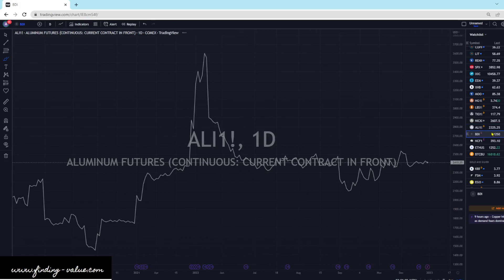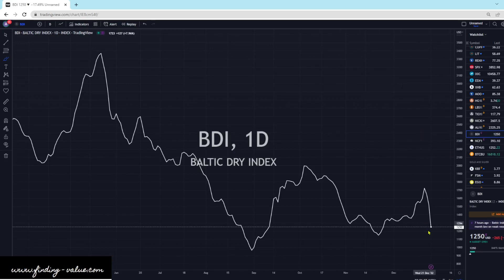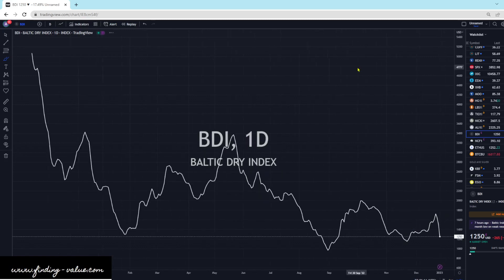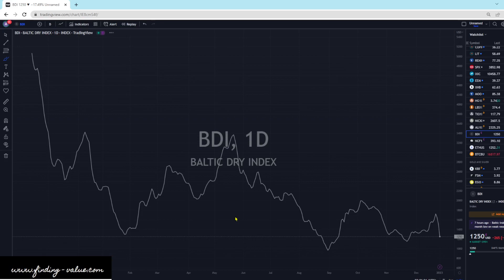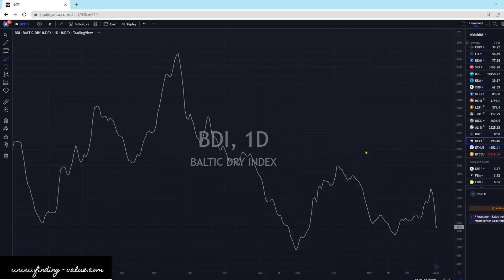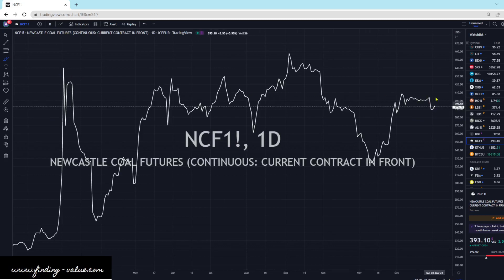The Baltic Dry Index did sell off — that is a return move for a retest. We broke out of a falling wedge and are doing a retest of that falling wedge. I expect the Baltic Dry Index to eventually move higher with oil, as these two seem linked together. We've had some short-term weakness in the Baltic Dry Index and with oil. Coal futures are up, smashed against a resistance line that has not been broken yet. We finished up today and still need to break up and through it.